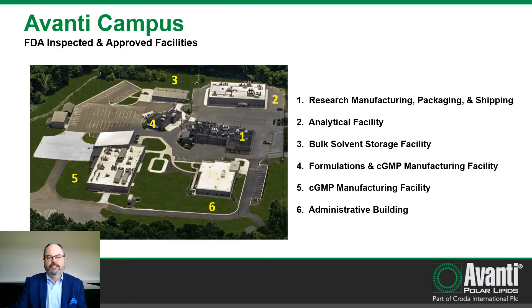Here you can see an aerial view of the Avanti campus. Avanti operates a separate GMP manufacturing facility that is animal origin free — we only manufacture plant or synthetic derived materials in this facility. The analytical facility is also FDA inspected. We operate a separate R&D facility for process development, a separate formulation facility for formulation development, and a separate building for GMP formulation manufacturing.